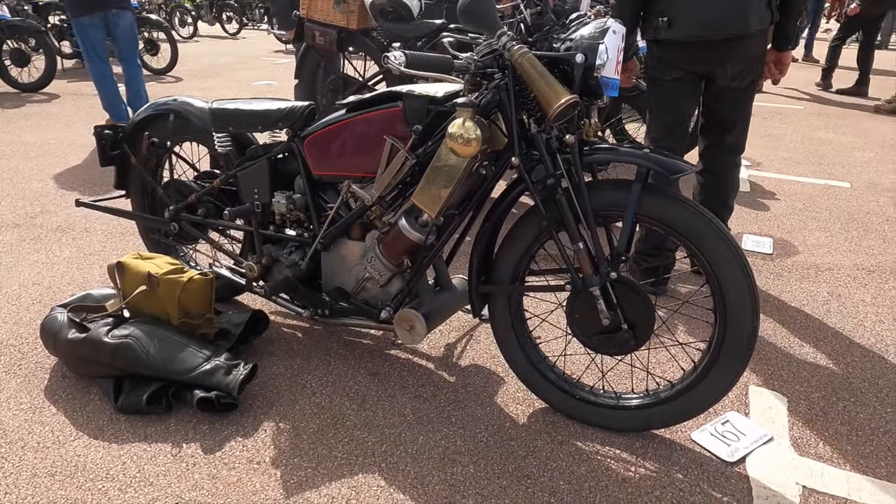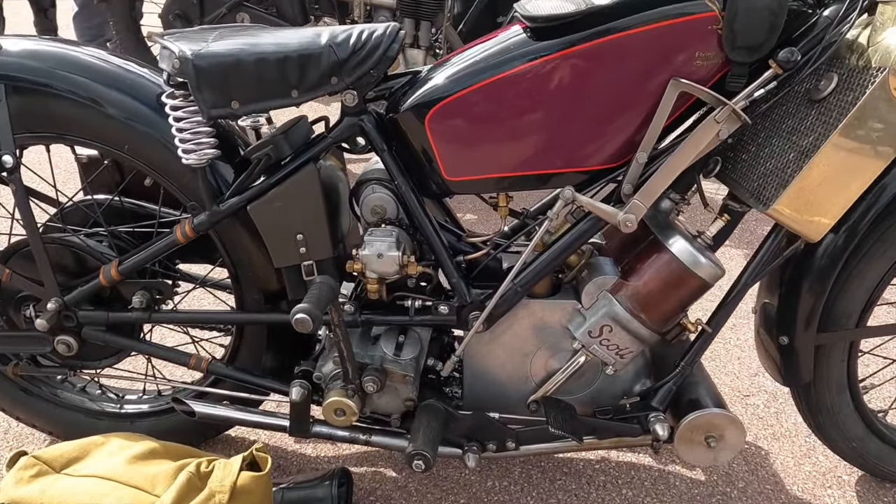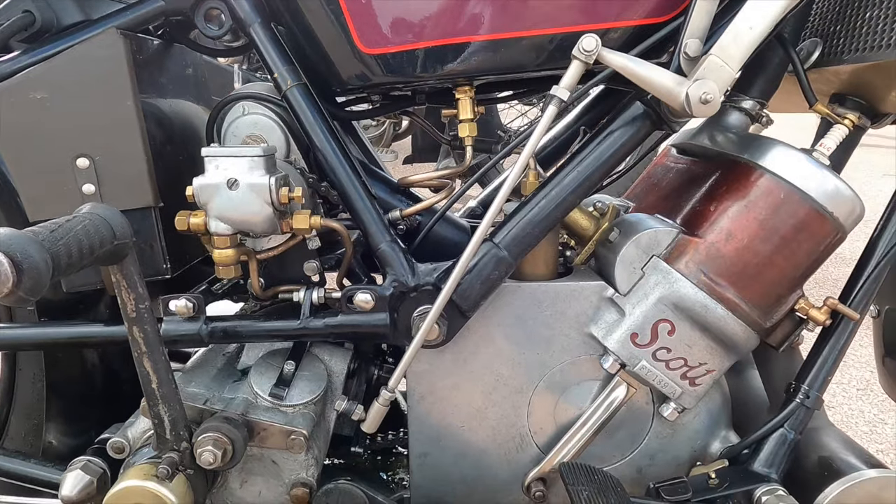And it wouldn't be a Banbury Run without a good smattering of Scotts, and there were quite a few in attendance. I have to say I've always loved Scotts — for me, they are the hooligan machines of the veteran world.